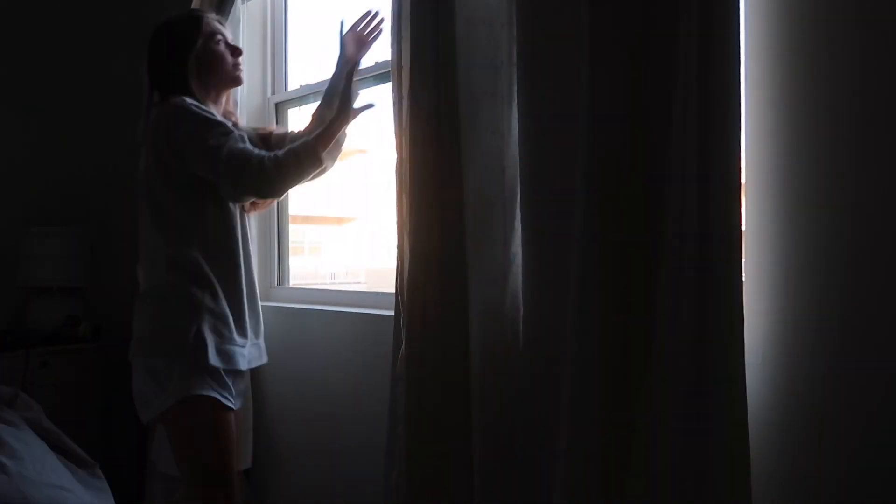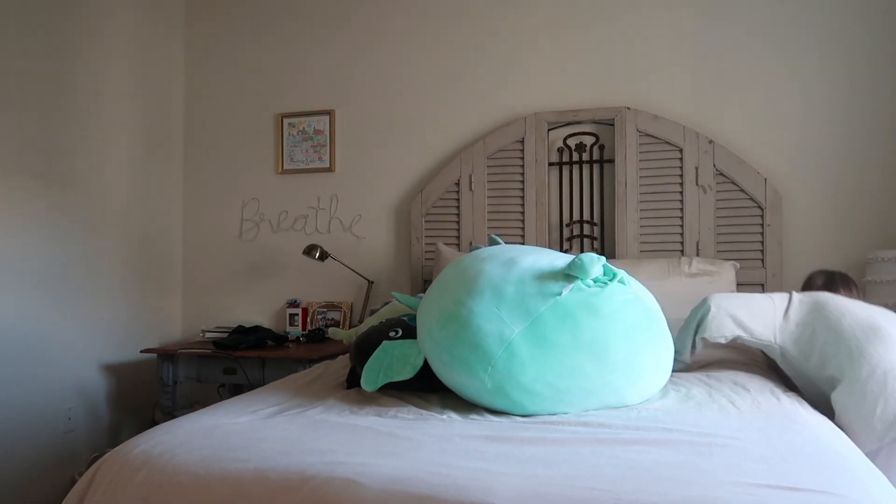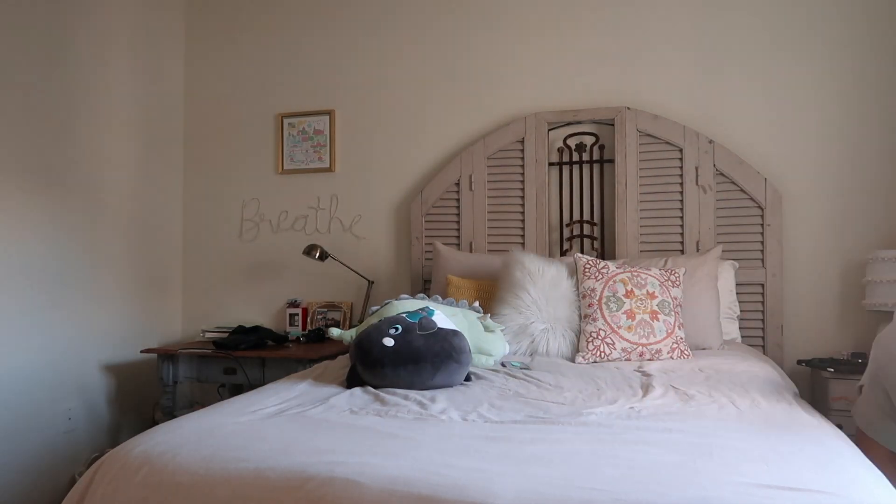I wake up at like 7:30, then I open my blinds and let some light in so I can start my day off right. After scrolling on TikTok for probably 30 minutes, I start making my bed, which helps me to not get in my bed and study all day.